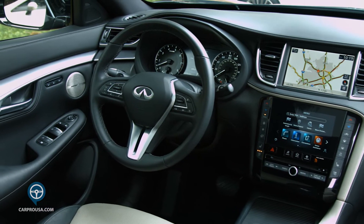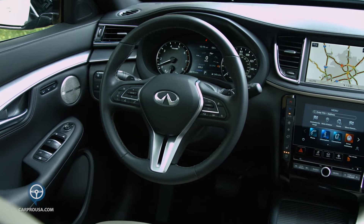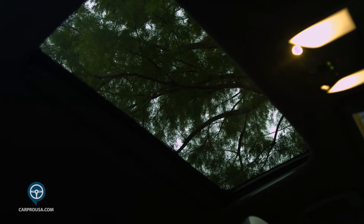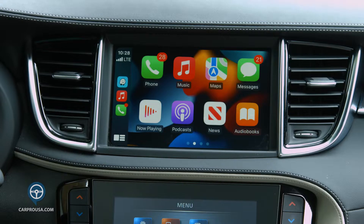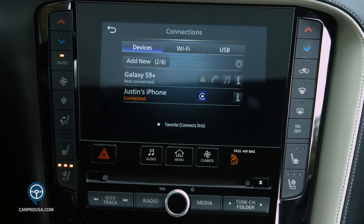This QX55 is the top of the line, called the Sensory package. Standard features include remote start, parking sensors, heated and cooled front seats, a power moonroof, adaptive cruise control, and 360-degree cameras. It has a 16-speaker Bose stereo, Android Auto, wireless Apple CarPlay, and a Wi-Fi hotspot.